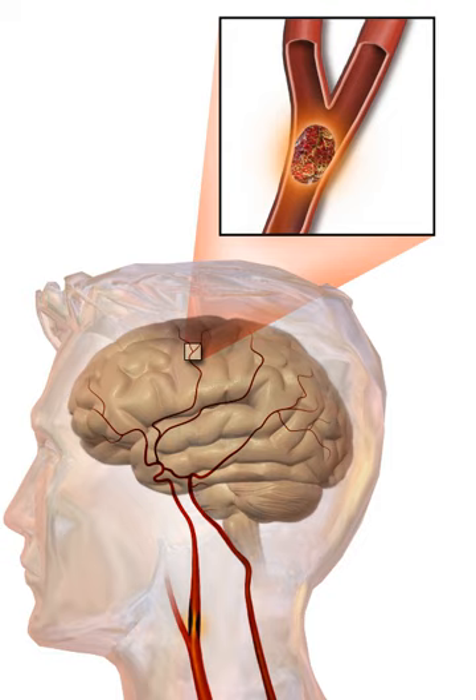An embolic stroke refers to an arterial embolism by an embolus—a traveling particle or debris in the arterial bloodstream originating from elsewhere. An embolus is most frequently a thrombus, but it can also be fat, air, cancer cells, or clumps of bacteria, especially from infectious endocarditis. Because an embolus arises from elsewhere, local therapy solves the problem only temporarily; thus, the source of the embolus must be identified. Because the embolic blockage is sudden in onset, symptoms are usually maximal at the start. Symptoms may be transient as the embolus is partially resorbed, moves to a different location, or dissipates altogether.